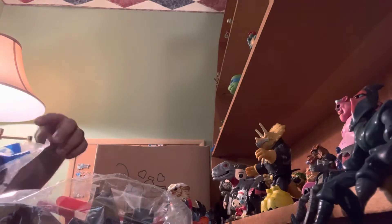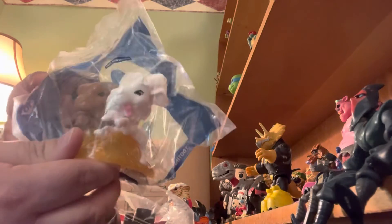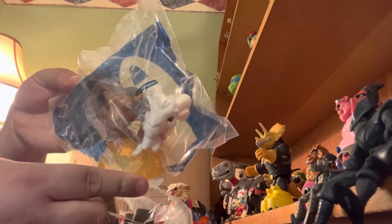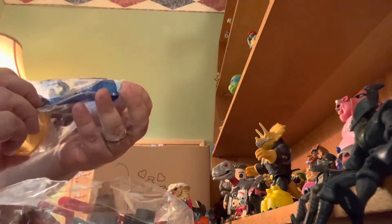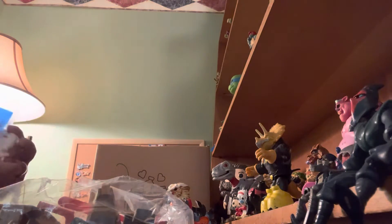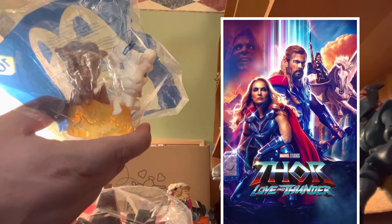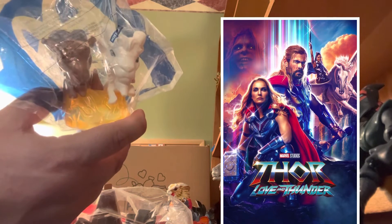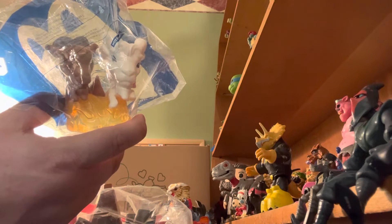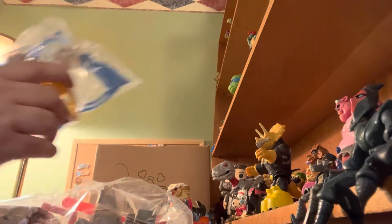So then there's also number 10 from Thor Love and Thunder. I was buying these at the time. I stopped buying these because I have too many of them now, but this is Tooth Grinder and Tooth Gnasher — they're the goats. If you see the movie, the best part is when they are leading the boat and they crash through the window to rescue Thor from Zeus.